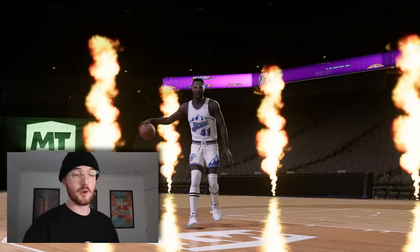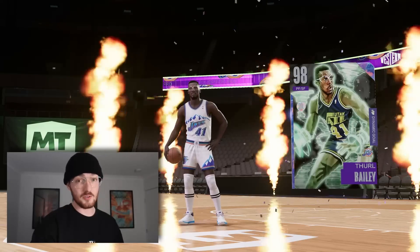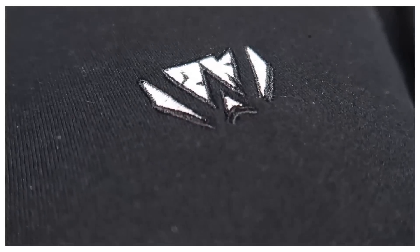This video is sponsored by me — I released new merch for hitting 100,000 subscribers. Here is the park to prove it; it says 'Witness 2K.' For hitting this milestone I dropped the new merch — I'm wearing it right now and it is some great quality. I've made it as cheap as I possibly could; I literally can't give you guys a discount code because I've made it that cheap.